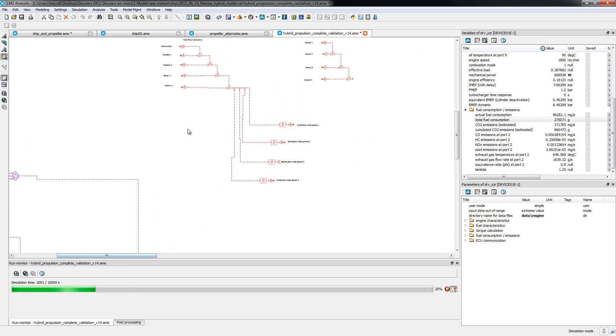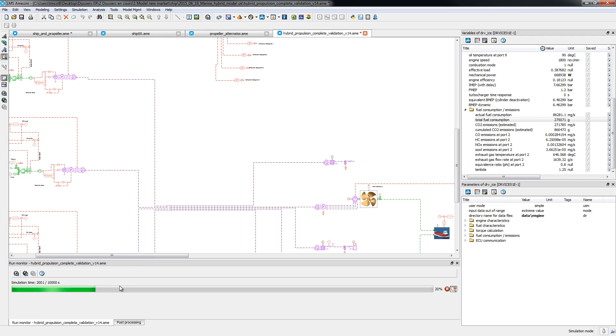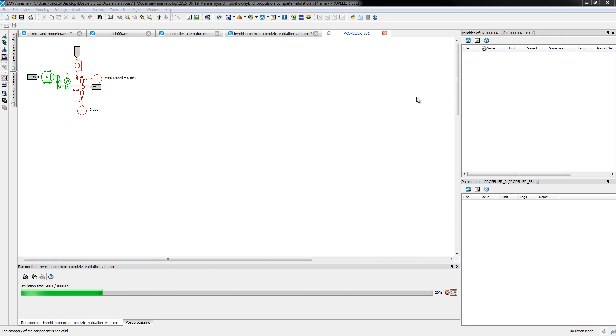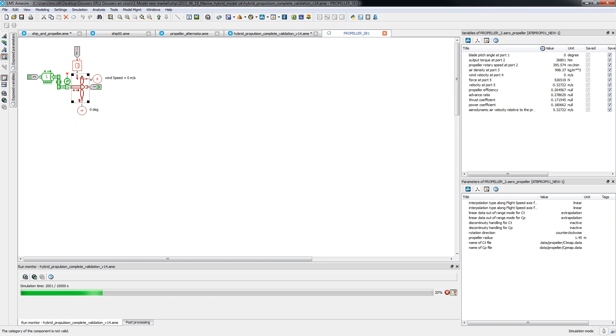LMS Imagine Lab supports the mechatronic development of complete ships, from the ship resistance model to propellers, including the gensets, the shafts, and the gearboxes. It also enables you to accelerate the development of various architectures like hybrid, pure electric, or conventional propulsion on specific working cycles. Our solution also enables you to investigate the energy consumption of main consumers.